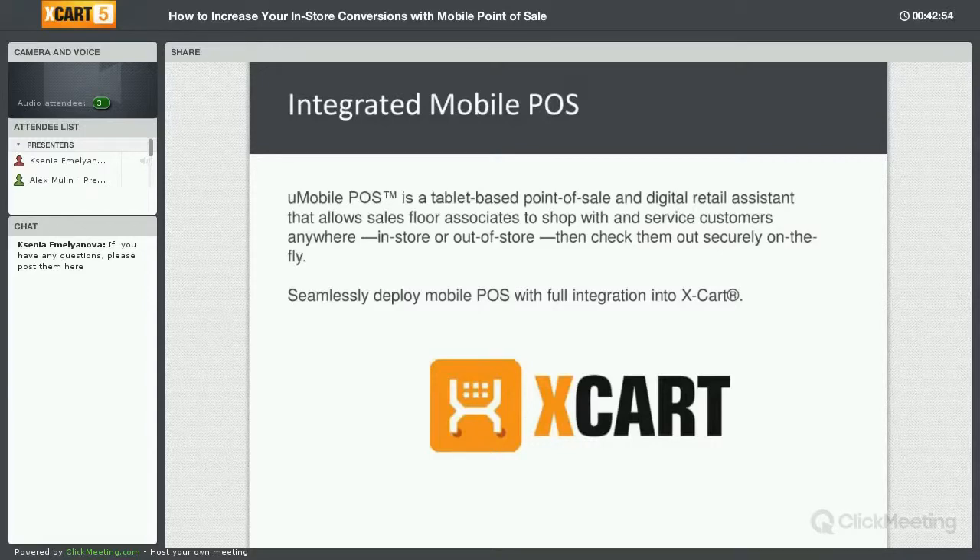If there is a lot of interest, an integration with XCart would be completed. Basically what that would allow is for XCart users to seamlessly deploy mobile point of sale in their retail stores and have access to their online inventory from their XCart e-commerce site.